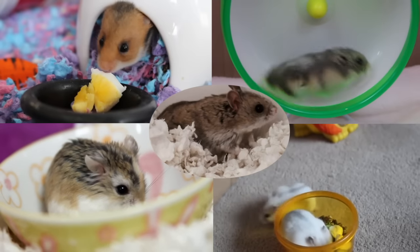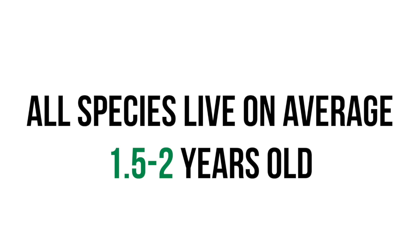All these hamsters require the same type of care and have an estimated lifespan of one and a half to two years, sometimes longer.